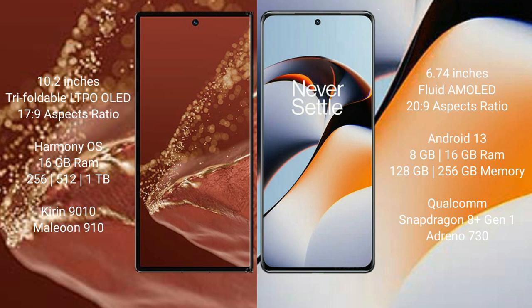The Huawei Mate XT Ultimate runs on the HarmonyOS operating system, while the OnePlus 11R runs on Android 13.